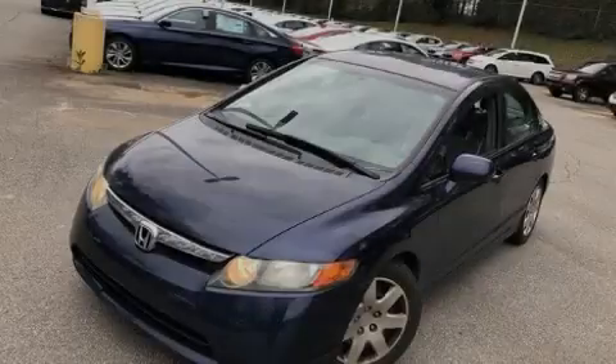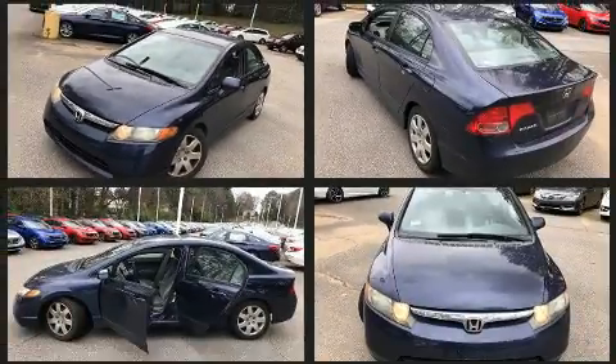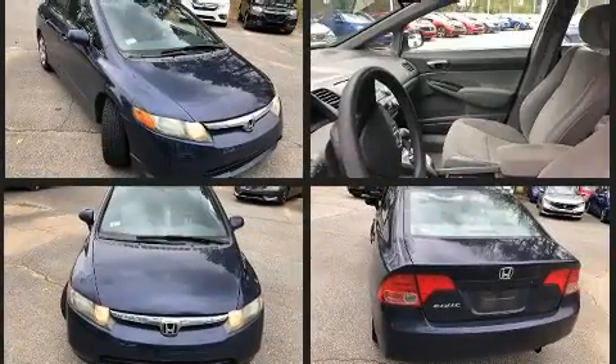Sensibility and practicality define the 2006 Honda Civic. This four-door, five-passenger sedan has just over 90,000 miles. It features an automatic transmission, front-wheel drive, and a 1.8-liter four-cylinder engine.